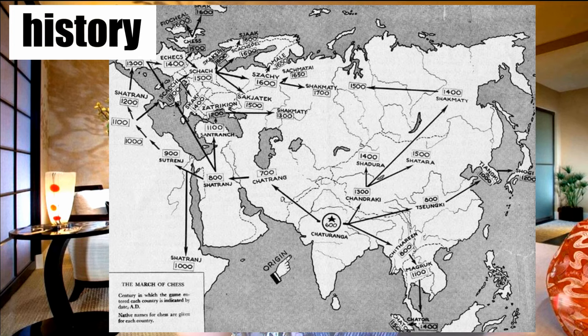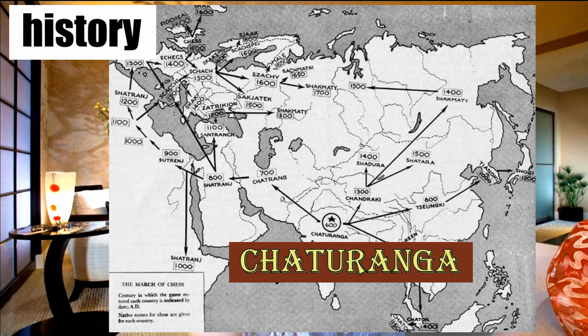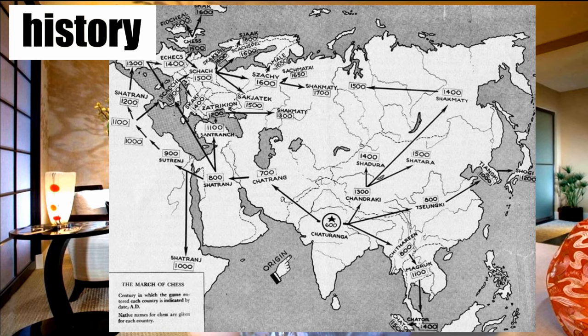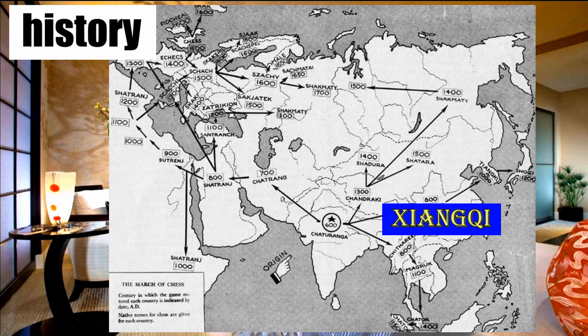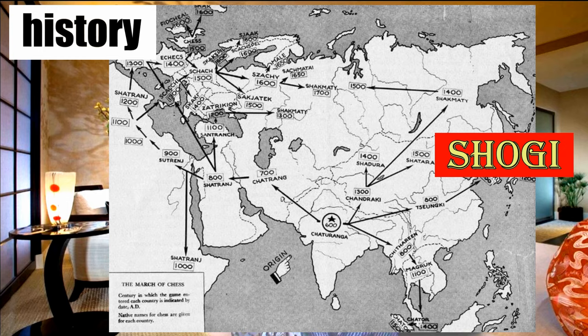Let's get started! Both shogi and chess originated from India. The original game's name was Chaturanga, before 350 BC. The Macedonian king Alexander was said to witness it. After that, it was transmitted to western countries and became chess. On the other hand, it was transmitted to Asia — in detail, it became xiangqi in China, janggi in Korea, and finally shogi in Japan.